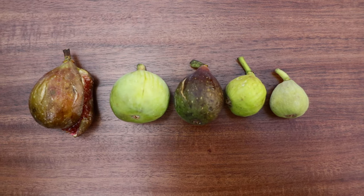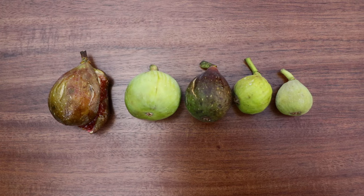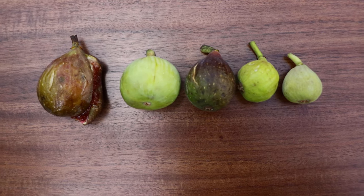All right, fig lovers, this is Ross the Fig Boss.